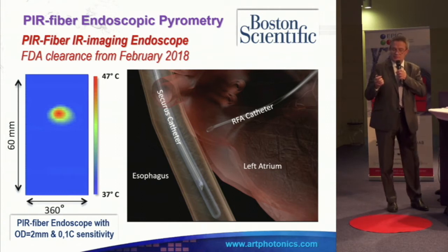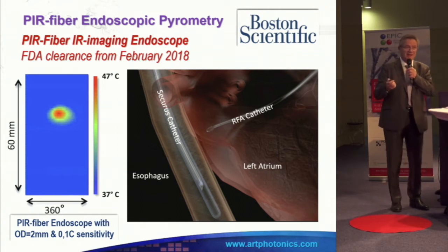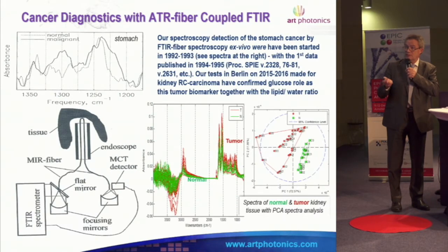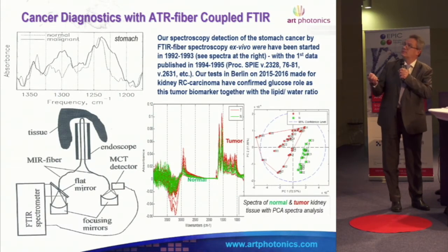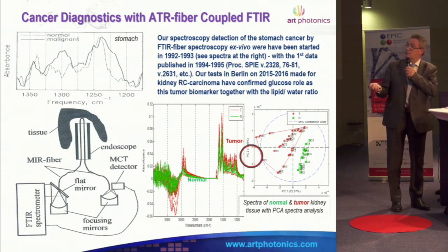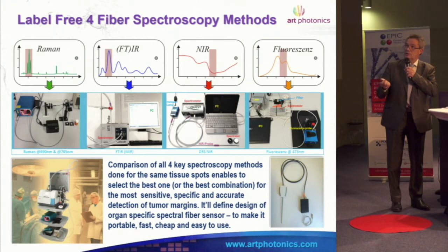The sensitivity of these measurements is 0.1 degree Celsius, so you can really see by endoscope where the cancer is. We started 27 years ago with the first trials measuring changes between tumor tissue and normal tissue in mid-infrared, and we are measuring it right now.